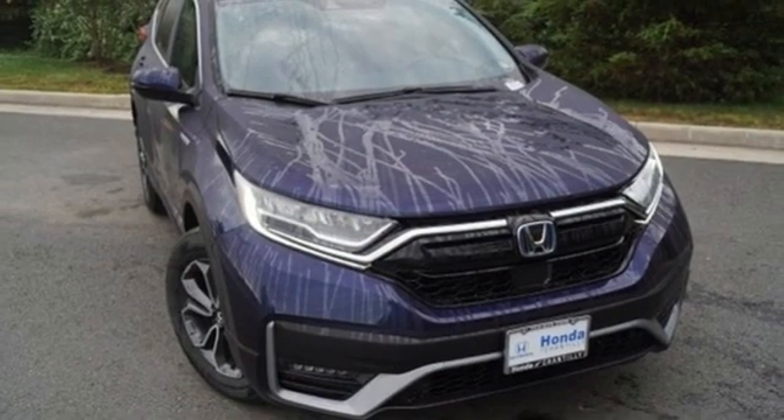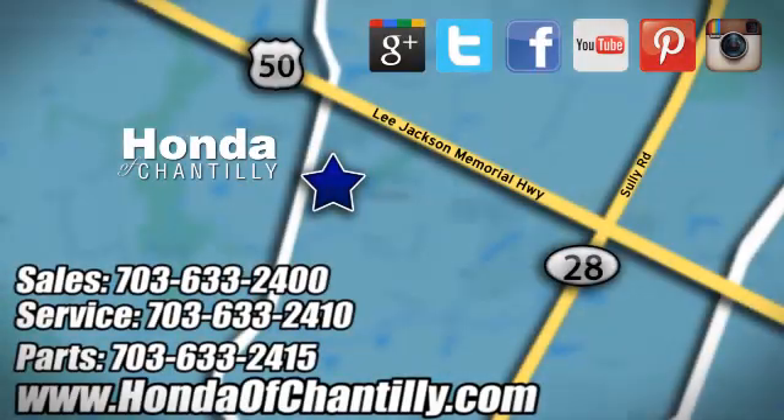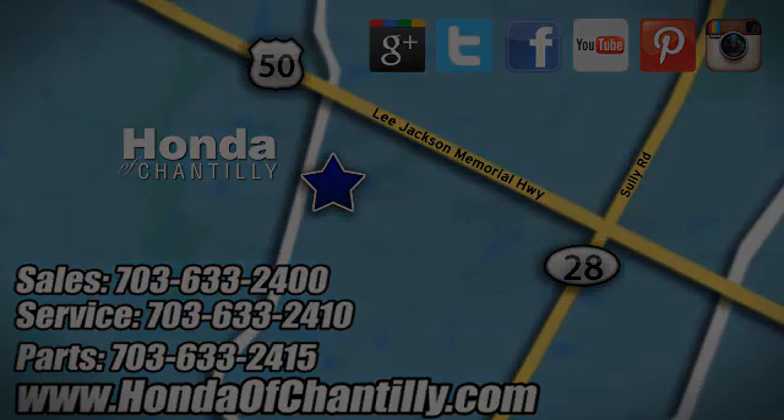You'll never know until you try — test drive it today. Honda of Chantilly, conveniently located just south of Dulles Airport at 4175 Stonecroft Boulevard in Chantilly.